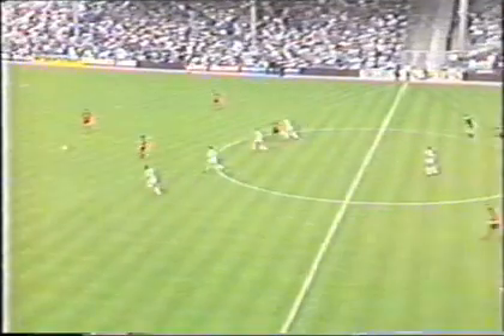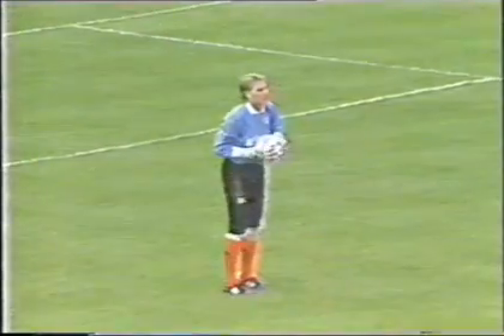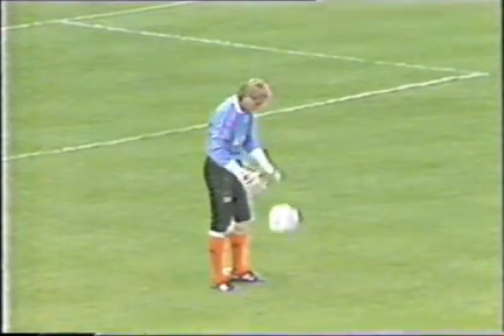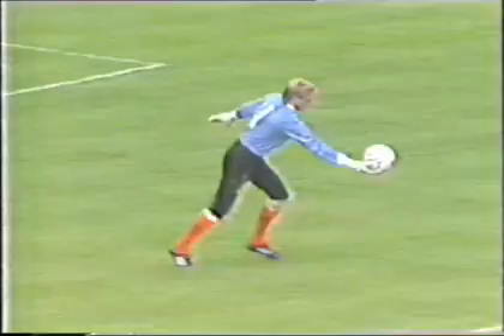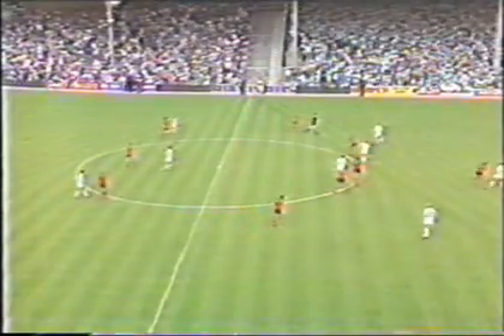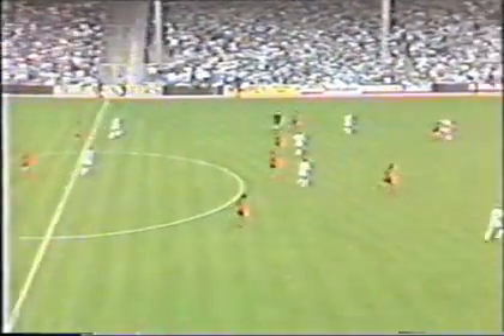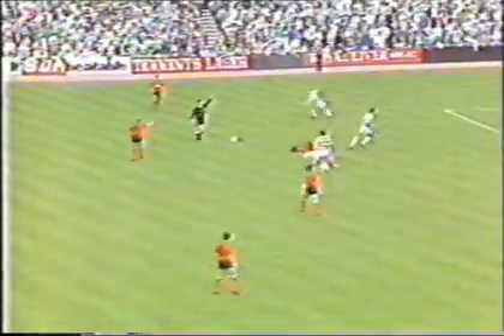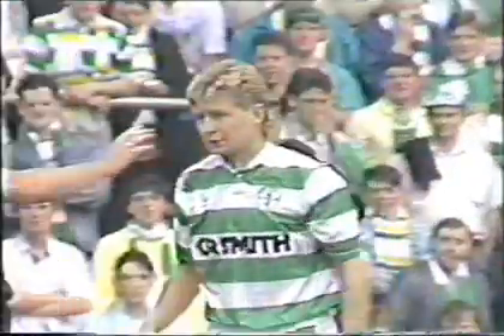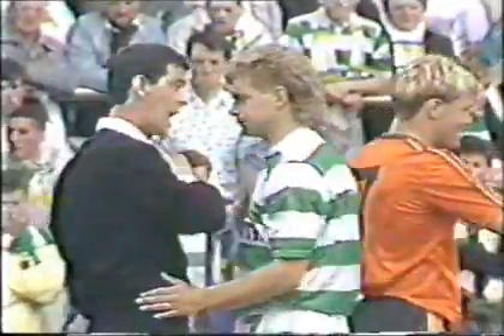A capacity crowd inside Tannadice in absolutely perfect conditions as the match starts, with Dundee United giving Billy Thomson an early touch of the ball. These opening stages will be very interesting indeed as these sides feel each other out tactically. Here's Ian Redford, wearing number 11, being brought down heavily right at the start by Peter Grant. Referee Bill Trombey is taking a firm line immediately, having words with the young Celtic midfield player.